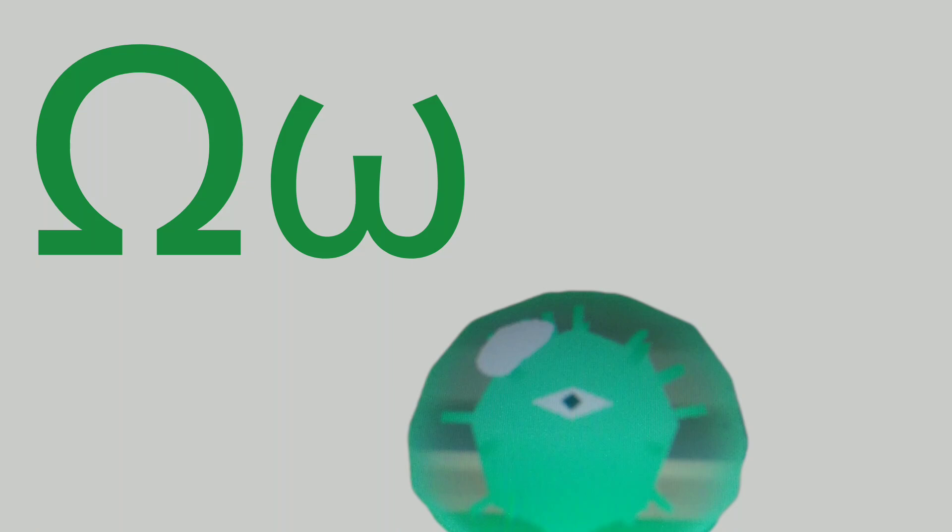This is OMEGA. OMEGA is the last Greek letter of the Greek alphabet. It's also the wrong O for Greek. You may have been wondering how to spell this: O-M-E-G-A, OMEGA.